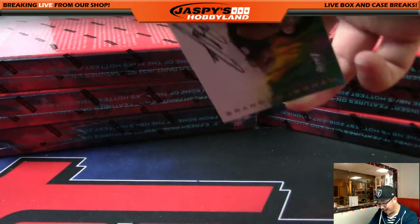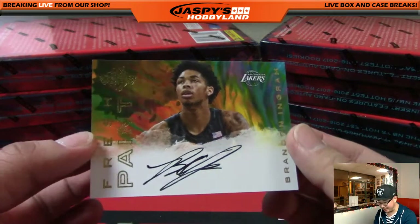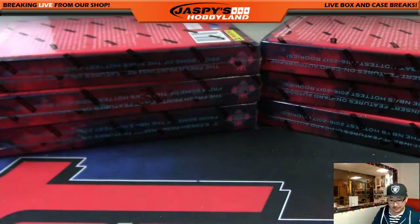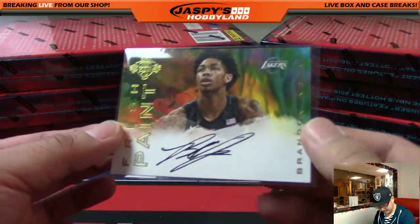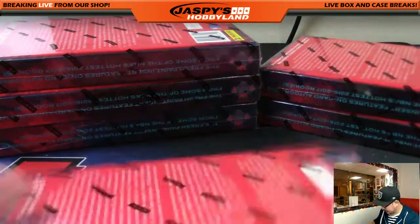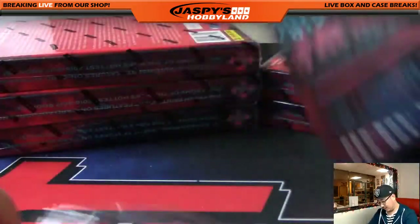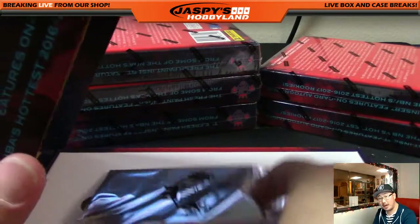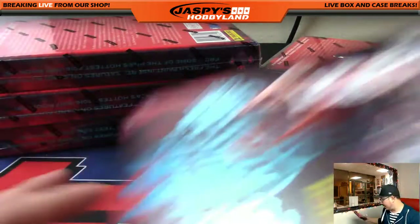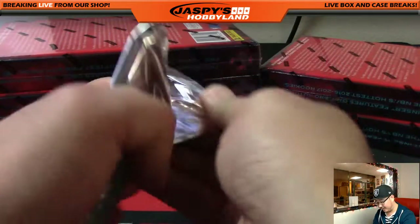Wow, nice — Fresh Paint autograph, Brandon Ingram for the Lakers. Rick Thomas with the Lake Show. That is strong, I like that. We'll open all the box toppers at the end. Allegedly there's one autographed box topper per case — we didn't see one in the first half, so maybe there will be one in the second half.